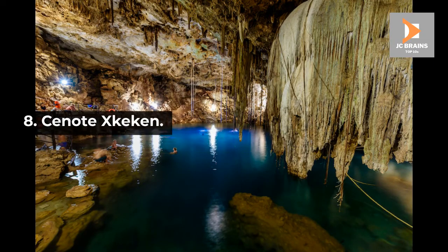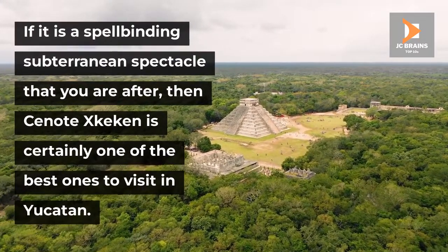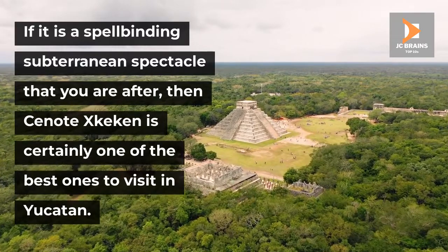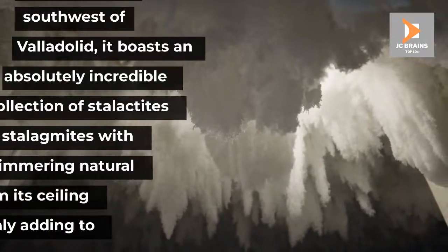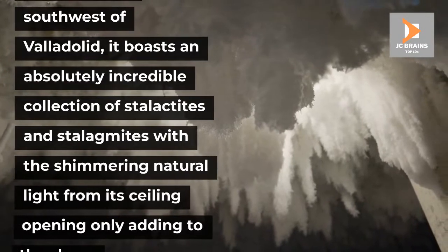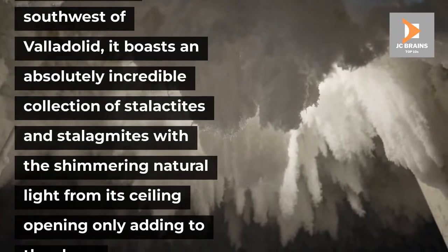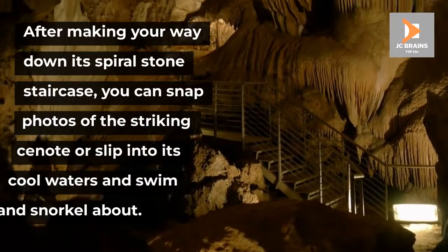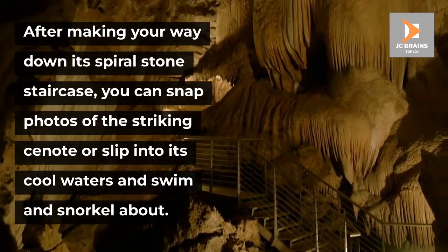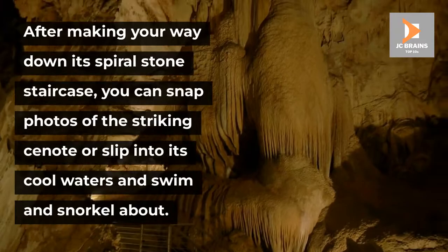Number 8: Cenote Exkecan. If it is a spellbinding subterranean spectacle that you are after, then Cenote Exkecan is certainly one of the best ones to visit in Yucatan. Set just to the southwest of Valladolid, it boasts an absolutely incredible collection of stalactites and stalagmites, with the shimmering natural light from its ceiling opening only adding to the show. After making your way down its spiral stone staircase, you can snap photos of the striking cenote or slip into its cool waters and swim and snorkel about.